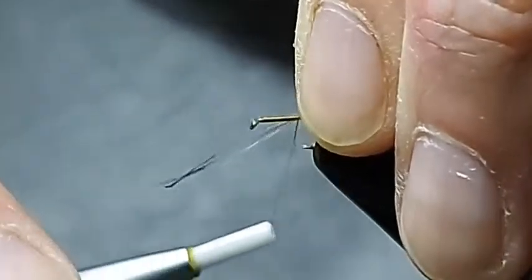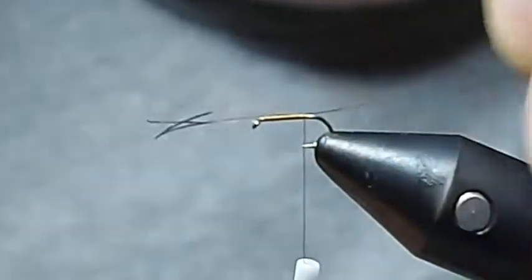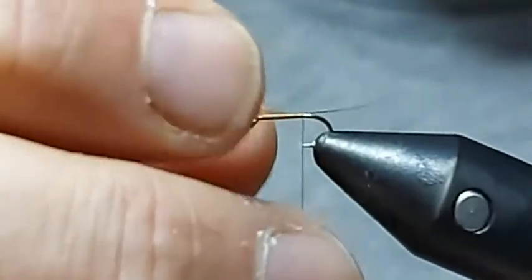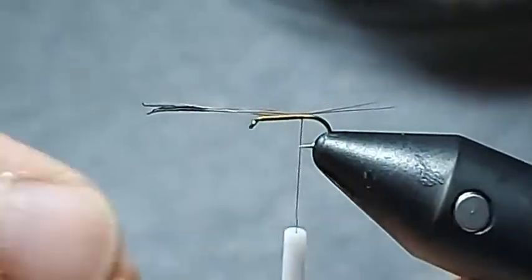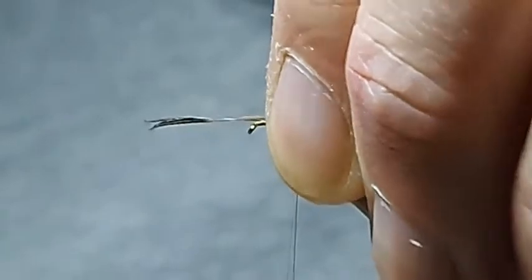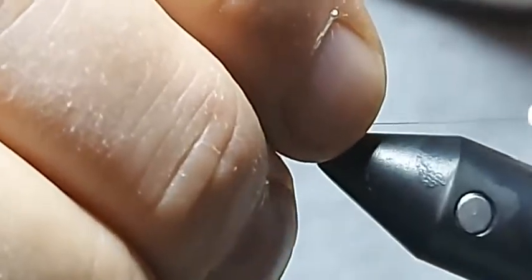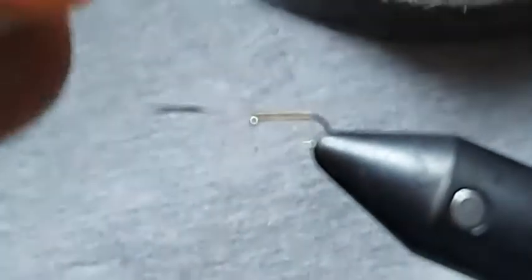I'm just going to bring it across and allow the thread to bring it over on top of the hook shank. If you think that's a little bit too long, you can just give it a little pull — be careful though, because a little pull can actually mean you pull the whole thing out. I'm going to spend a little bit of time positioning. You don't need to put tails on them. I'm just going to lift and bring my thread underneath and bring it round to cock those up.